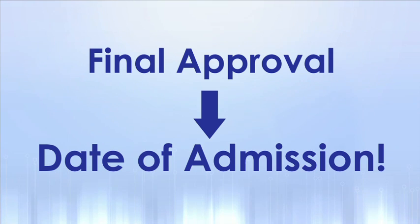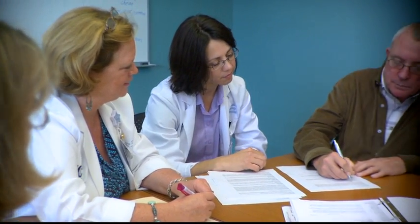Once we have final approval from your insurance company to proceed, we will contact you to confirm your date of admission. Your transplant coordinator will let you know how to prepare your belongings that you'll be bringing into the bone marrow unit. A family conference will be held where any final questions you may have will be answered. If not done previously, your consent for treatment will be signed and witnessed. Information about data submission will be provided, and family caregiver obligations will be reviewed again. Once this is all in place, you're ready to move into the next phase — the transplant admission.